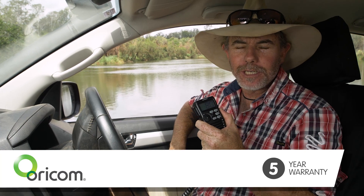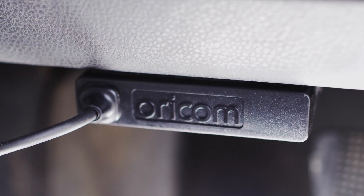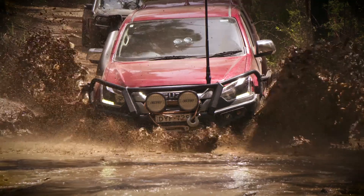All Oricom fixed mount UHF radios come with a five-year warranty, and Oricom is proudly 100% Australian owned and operated, manufactured in Korea to very high standards to withstand, of course, Australia's harsh conditions.